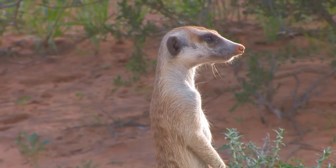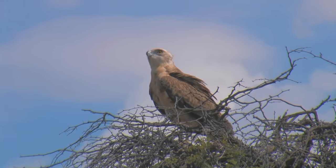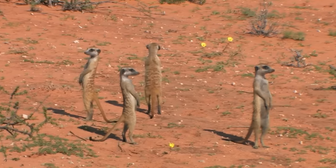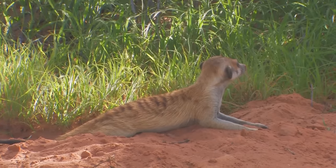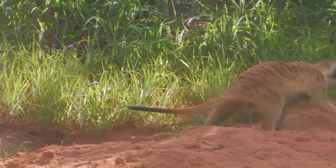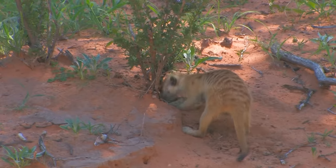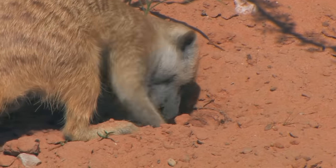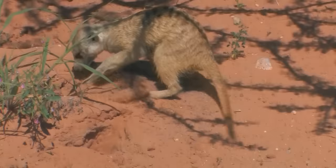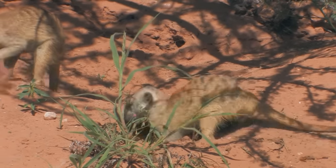Standing sentry is a shared responsibility. With keen eyesight, they can spot predatory birds or rival groups up to one mile away. The name meerkat is a Dutch word that translates to 'marshcat,' although they are never found near water. The official name is suricat. All day long they dig, searching for insects, worms, small mammals, and grubs. They are immune to certain toxins and are known to eat scorpions and poisonous snakes.